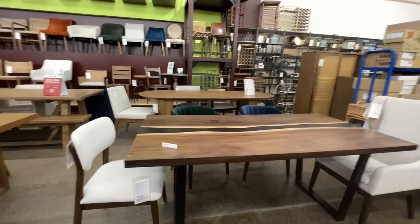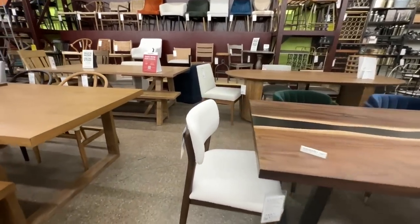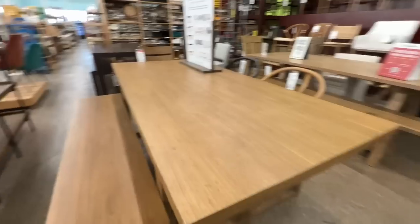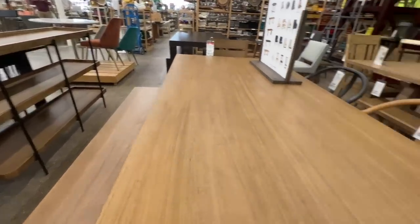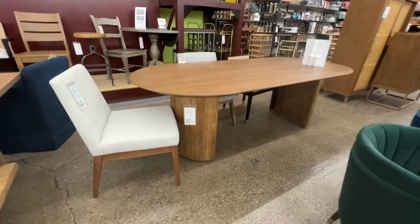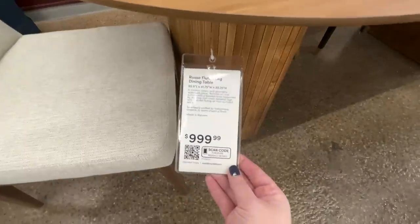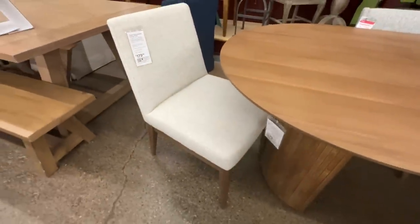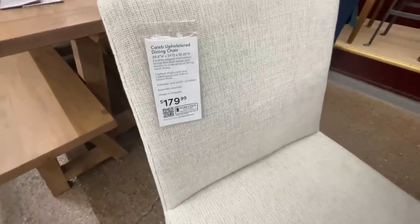World Market has a beautiful dining table and chair selection. I found a few tables and chairs that I absolutely loved, so if you're in the market for a new dining table you can definitely check World Market out. This one right here was gorgeous — I love the fluted bottom and rounded edges, very elegant and classy, but I feel like it would hold up well for a family too.